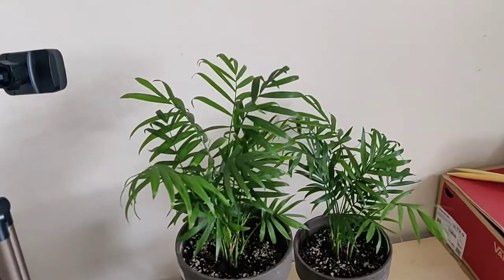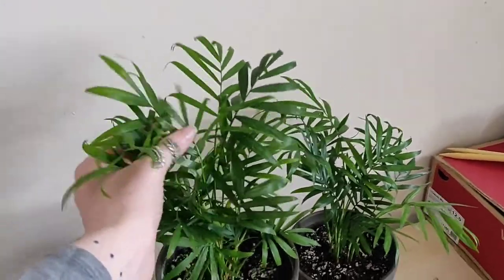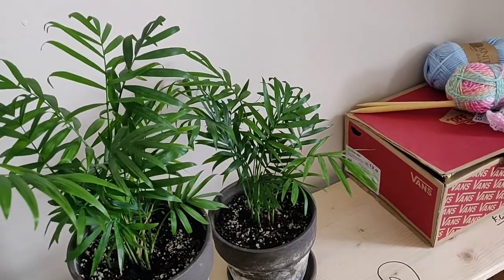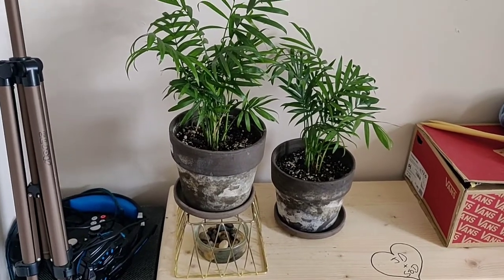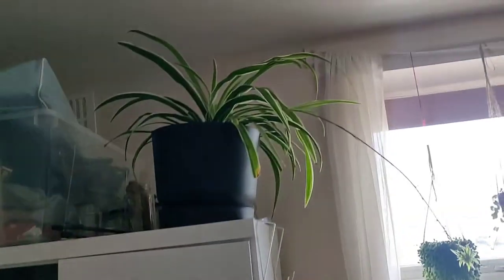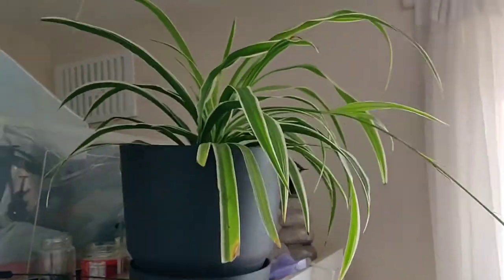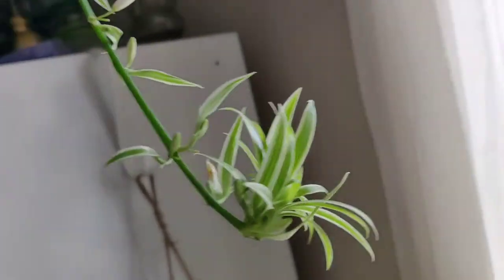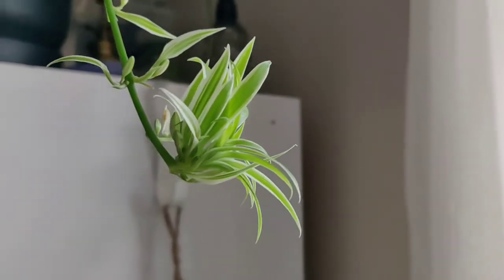Over here I have two Chamaedorea elegans, two parlour palms. I bought one and then my roommate bought one for himself — didn't particularly like it so he gave it to me, so now I have two. When they get a little bit bigger, I might just plant them together in one big pot. Above my wardrobe, which is probably the lowest light point in my room, I have my mother spider plant, which has started to create some little babies. Once they're big enough, I'm going to water propagate and then plant them.